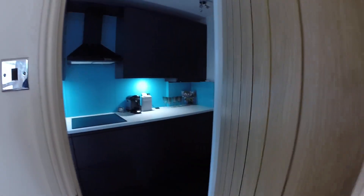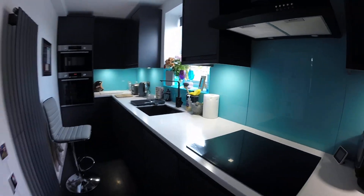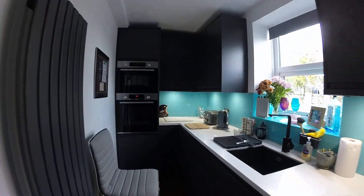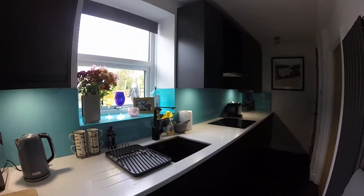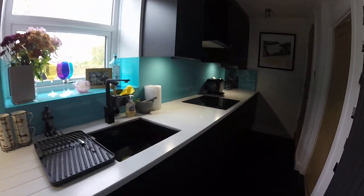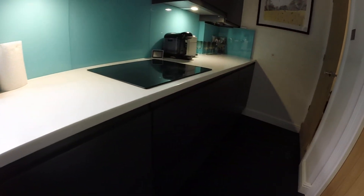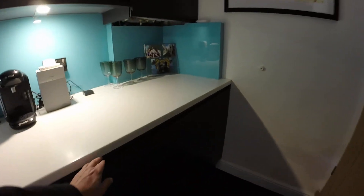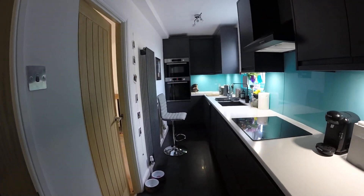The owner has done the whole property out to a really good standard. So this is the modern fitted kitchen. Your white goods are fitted — you've got your double oven, your sink, nice marble tops, integrated white goods including a washing machine, a dishwasher, a fridge, and a freezer. A really nice contemporary kitchen.